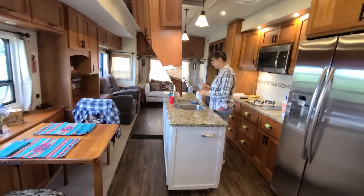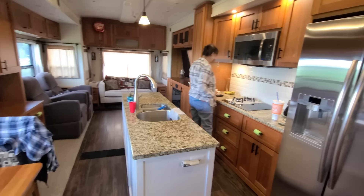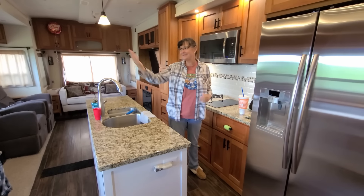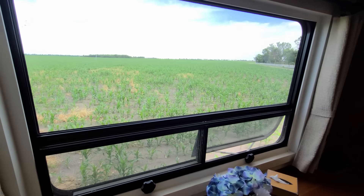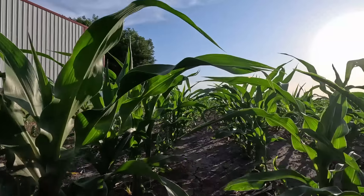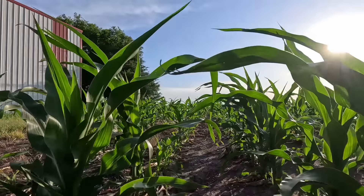And the final coup de grâce? Whipped cream. Good morning! Out on the farm. Look at that view - it was really nice to wake up to.